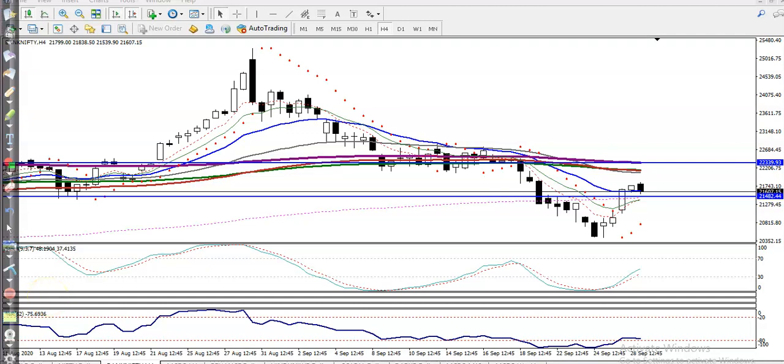This is Bank Nifty H4 chart. First, let me find some resistance lines. Around 22,350 there is a resistance line because the 200 exponential moving average on H4 is somewhere here. You can see this is the H4 and the 200 exponential moving average is there, so we are expecting that price will retest this level once again.